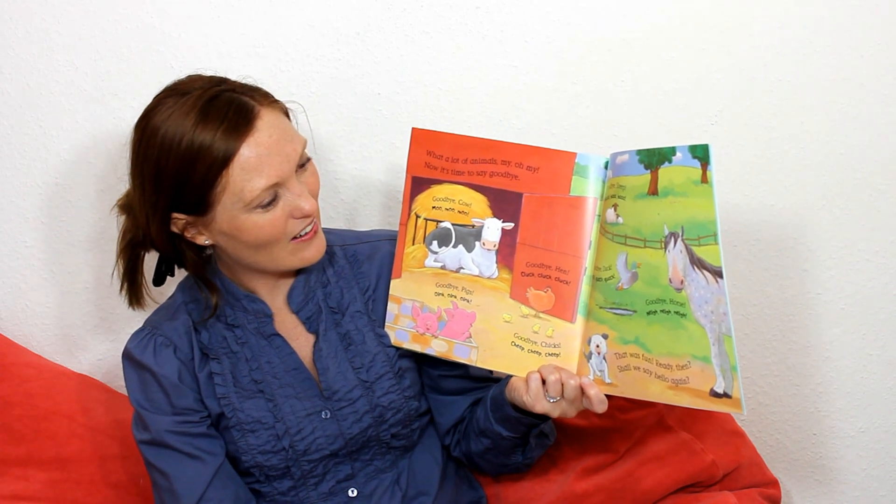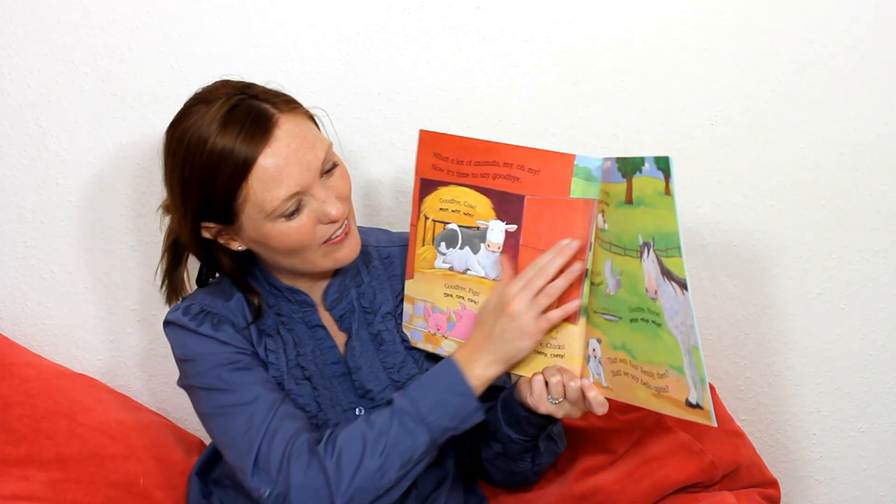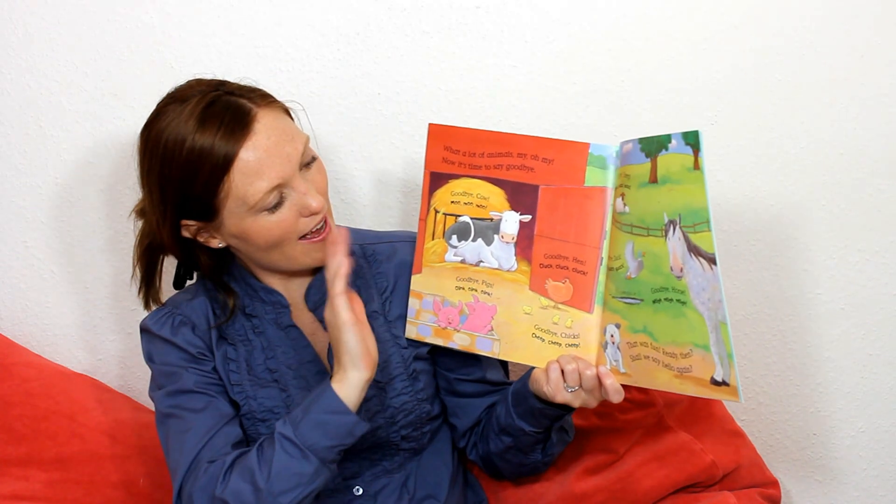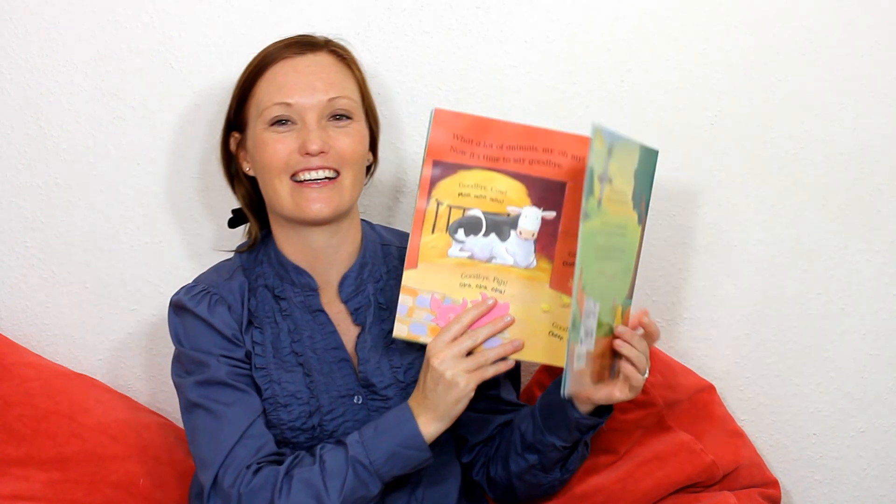Well done for all these animals. Time to say goodbye. And that was the farmyard. It's time for us to say goodbye too.